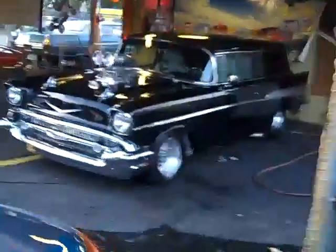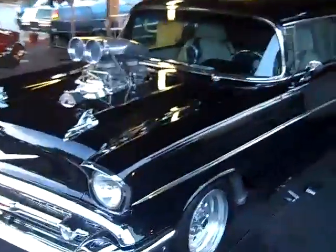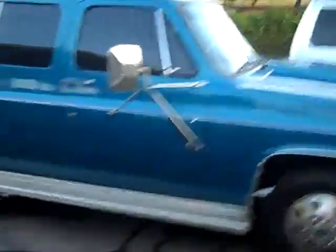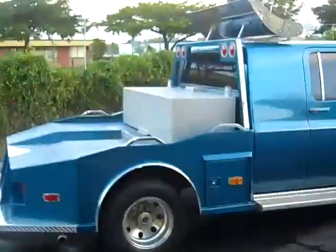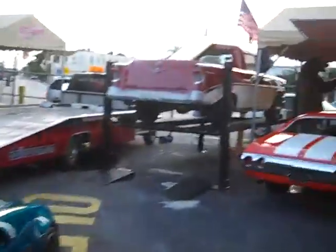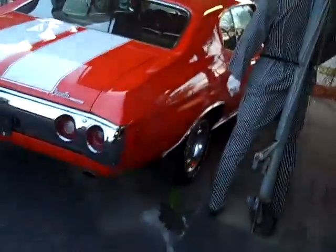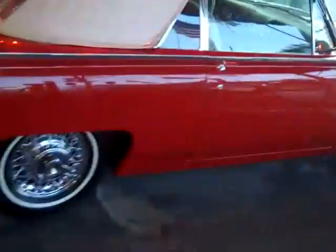We got a '57 Chevy here — over a hundred and eighty thousand dollars invested. Give me a call if you want to make a serious offer: 954-937-8271. We have a beautiful truck here, fifth wheel. Visit CadillacDream.com for any information on these vehicles. We've got a beautiful Chevelle, and even a '62 sports roadster T-Bird.